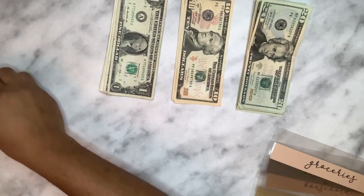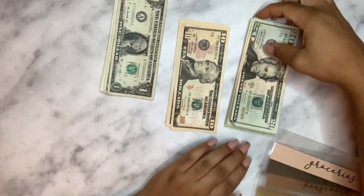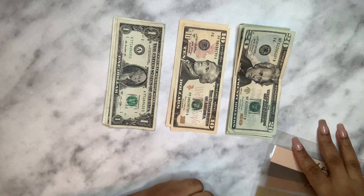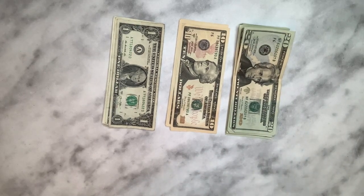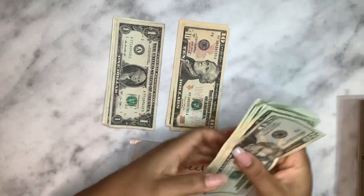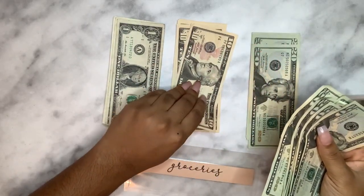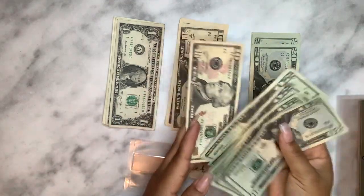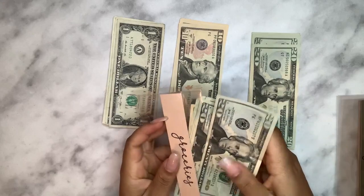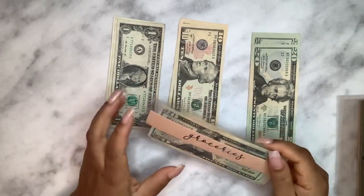For groceries — since we live in Europe, we use both euro and U.S. dollars. We leave a certain amount in our bank account to use on the economy and take out the rest in U.S. dollars to use on base. For groceries we did $150 in cash — I'm taking $140 in 20s and a $10 — and we left $100 in our bank account, so altogether groceries totals $250.